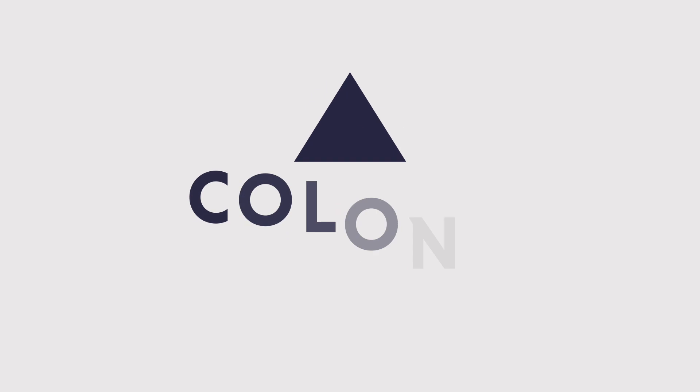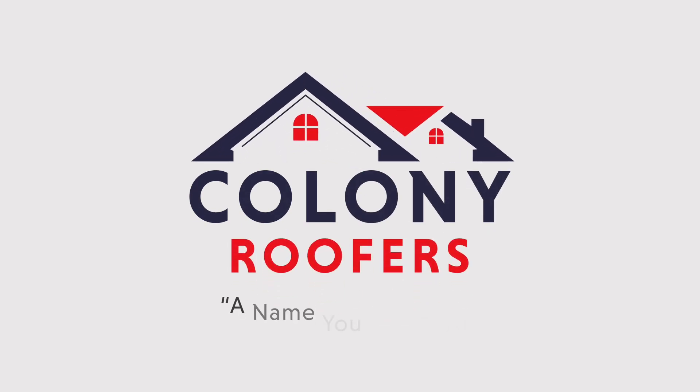Hey, I'm Zach with Colony Roofers. Today we're going to talk about when can my roof no longer be repaired. At Colony, we come across literally hundreds of people every year that we're trying to help make a decision as to whether to repair their roof or if it's gotten past the point of being able to be repaired.